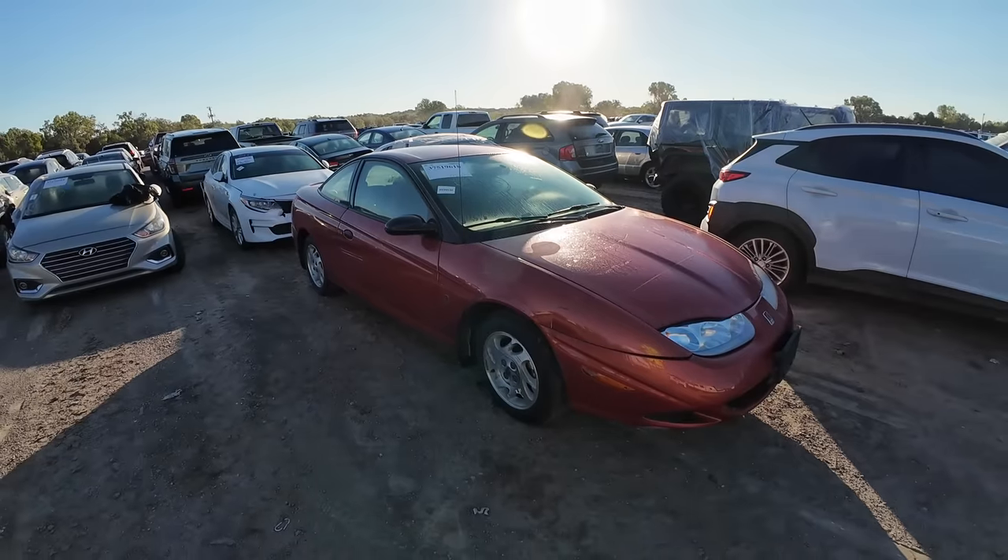What is going on ladies and gentlemen, welcome back to Auto Auction Rebuilds. Today we're back at Insurance Auto Auctions for another walk around. Let's jump into this video and see what we find. Number one is the thumbnail.